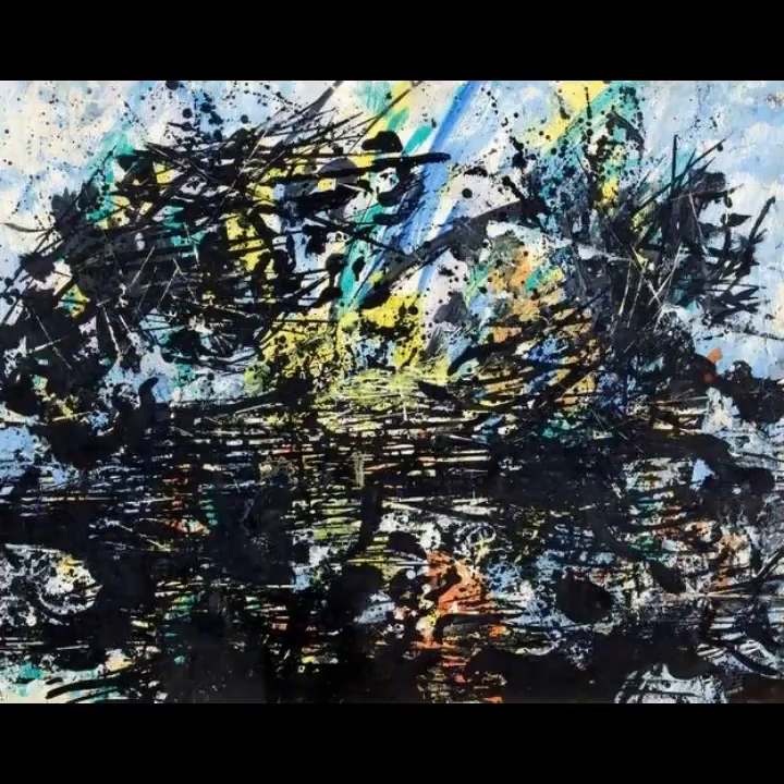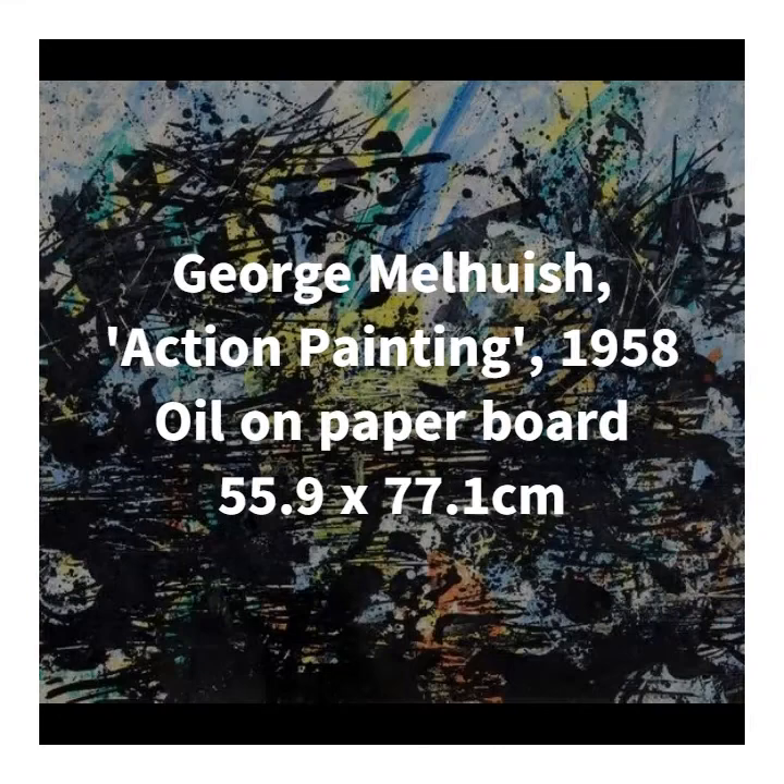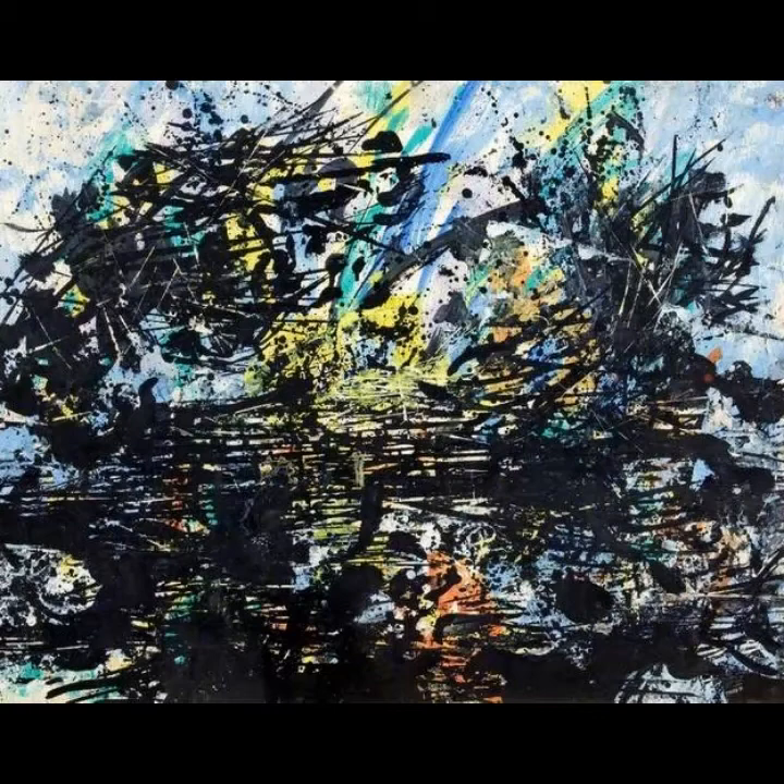Next up, we have Action Painting from 1958, which is one of three expressive pieces by George Malhewish in the Swindon Collection. As you can see, it's full of movement and positively bursting with energy, with those densely packed marks of paint which look like they've been dripped, splashed and poured onto the surface. He's even scratched quite vigorously into the paint in some instances, which adds even more to the physical impact of this piece.